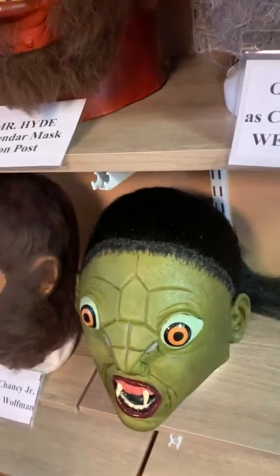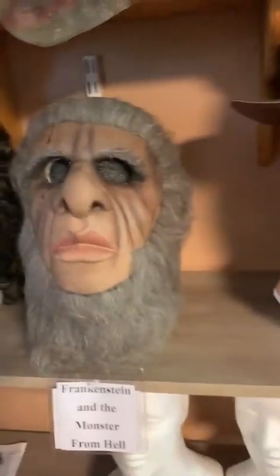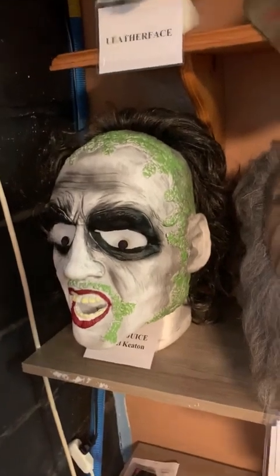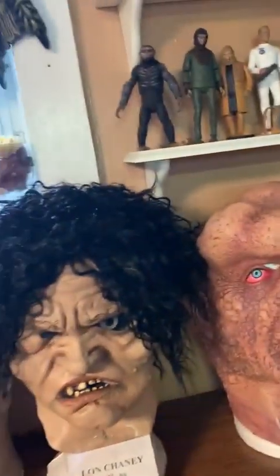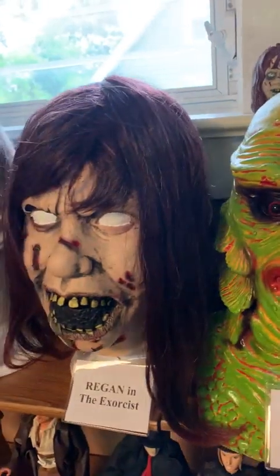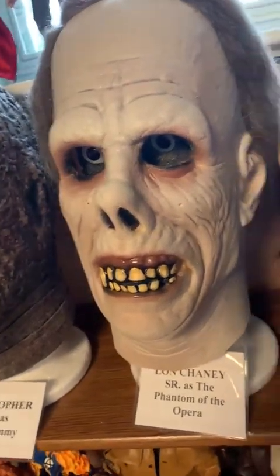Just recently got the Reptile from Hammer Horror. Then we have Lon Chaney Jr. as the Wolf Man, and of course the original Lon Chaney Sr. as the Phantom of the Opera. Leatherface, Frankenstein, and a monster from Mel's Hammer Horror. And Michael Keaton as Beetlejuice. And we got the Elephant Man, Quasimodo, Lon Chaney Sr., Bela Lugosi's Dracula.